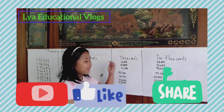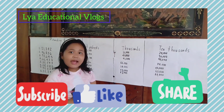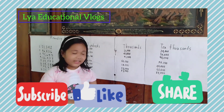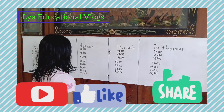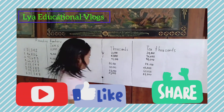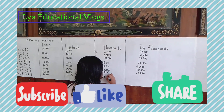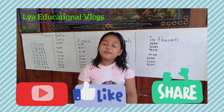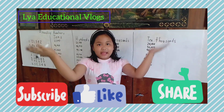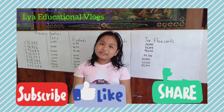Let's go to the thousands. Do you know the answer? Let's find out. The answer is 35,000. Now let's go to the ten thousands. Do you know the answer? Let's find out. The answer is 40,000.